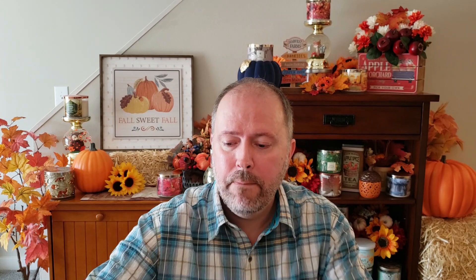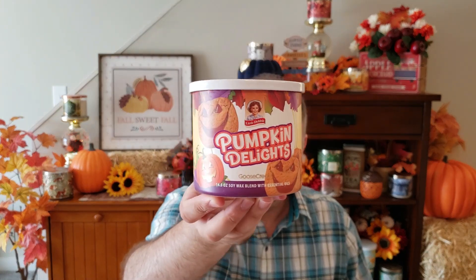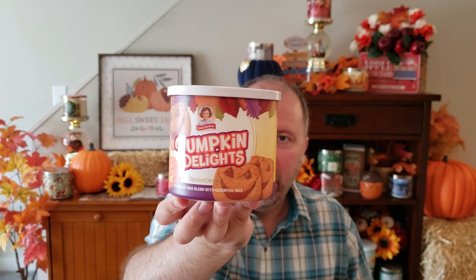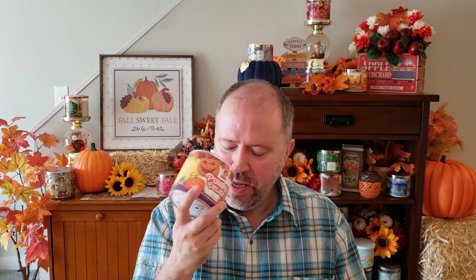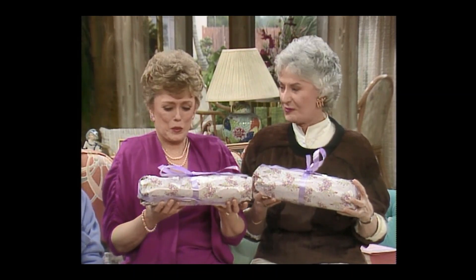Then we have Pumpkin Delights. I almost bought some of these the other day — I've never actually tried them. Every time I go to buy them, I look at the packaging and think they look too gooey and I pass. These are Warm Spices, Sweet Pumpkin, Vanilla Cream, Pastry, and Soft Cinnamon. You get a lot of that pumpkin spice scent note on these. There is something else in there, almost like an apple jelly or some kind of gooey jelly smell. But you do get a lot of pumpkin spices — it's sweet, very sweet.